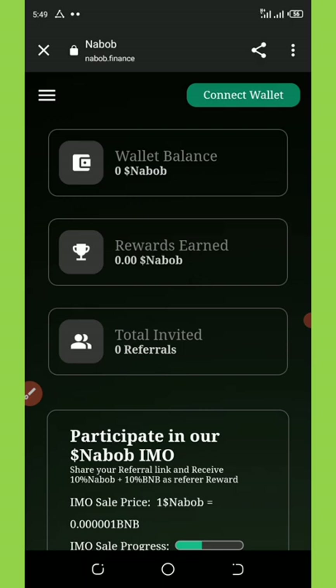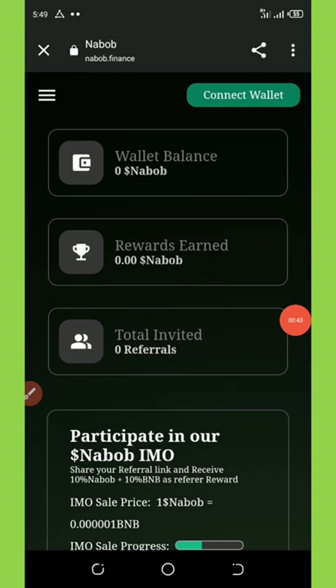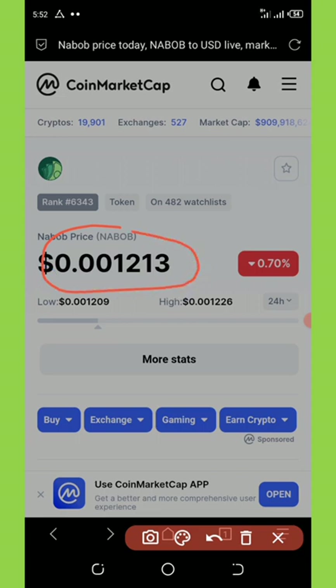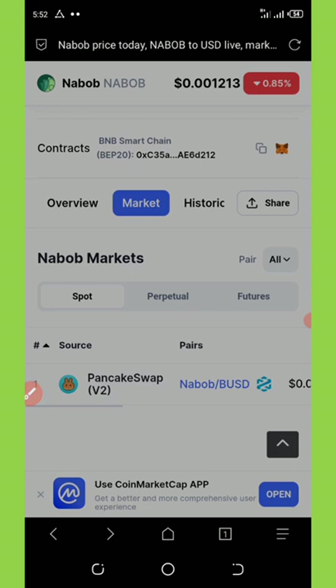My friend sent me a payment proof that he received from this website called NABOP. So NABOP is giving out free tokens worth $23 to their new members. I would like to show you the price of a NABOP token on the market because it has already been listed. And now they are giving out a free 20,000 NABOP tokens to their members. And this is so legit.